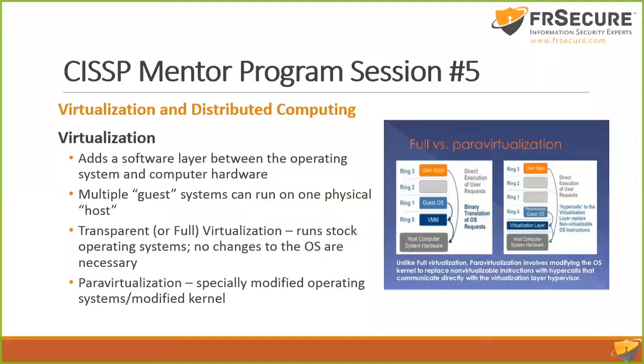The reason virtualization became a big issue is because we're running out of data center space. As you added more capacity you added more servers — more rack space — which made data centers huge. We collapsed everything into virtualization. Blades came about the same time to reduce the footprint, but contributed to heat issues, causing a lot of HVAC system changes. That's why virtualization became such a big deal — it's a more efficient use of system hardware.